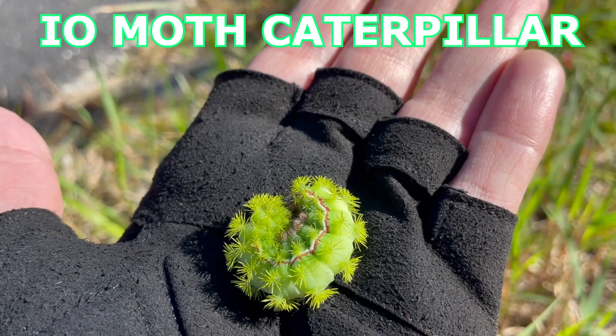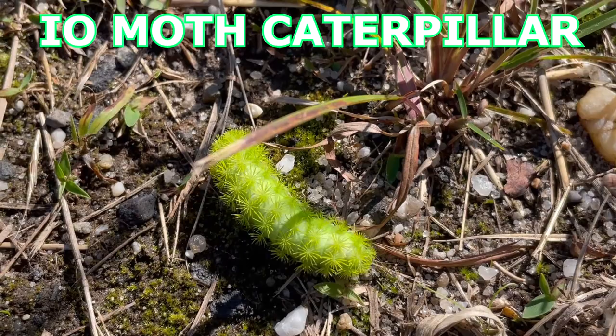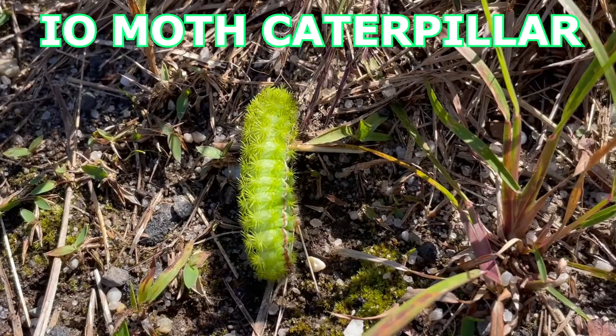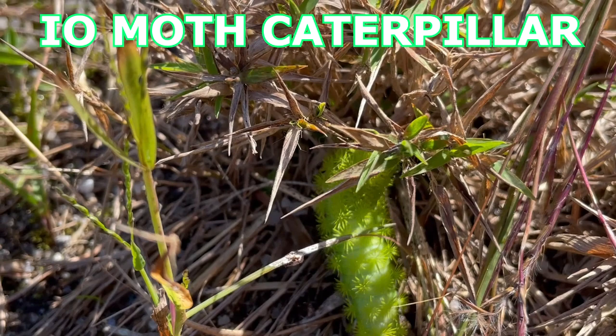I'm really excited that I got to see this caterpillar when we were down on Cape Cod. The I.O. moth caterpillar is a stinging caterpillar — the spines that cover it are connected to poison glands. The sting can be very painful and can cause severe irritation that lasts several hours. I did get stung and it hurt for a couple of hours. They say it feels like a bad bee sting.